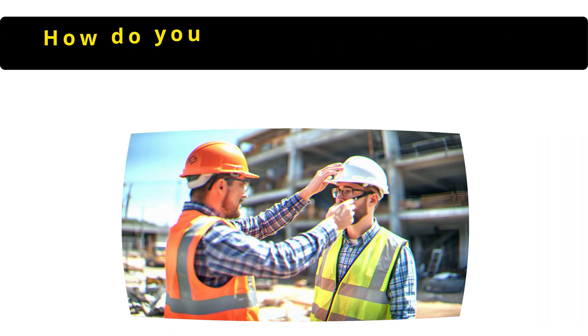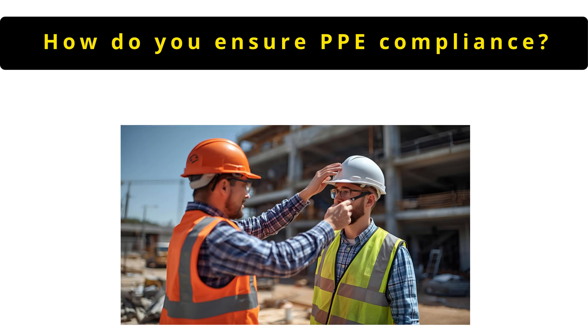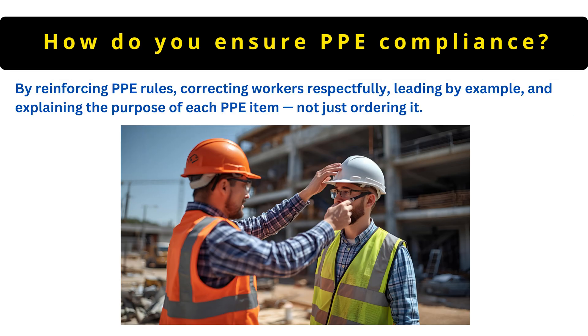The next question is: how do you ensure PPE compliance? By reinforcing PPE rules, correcting workers respectfully, leading by example and explaining the purpose of each PPE item, not just ordering it.